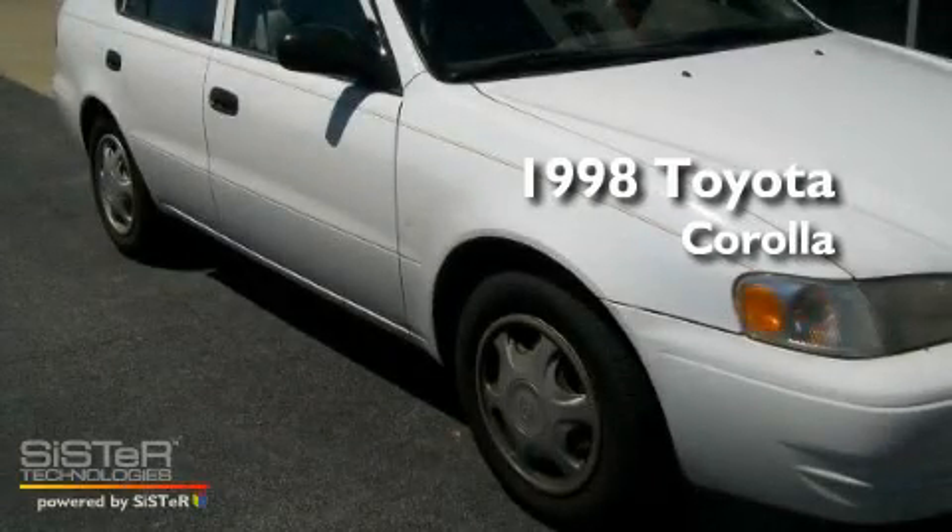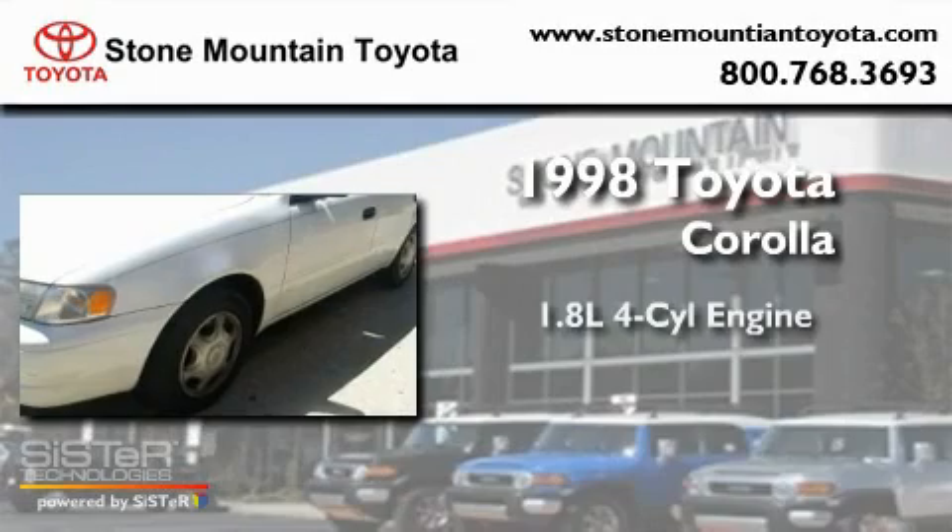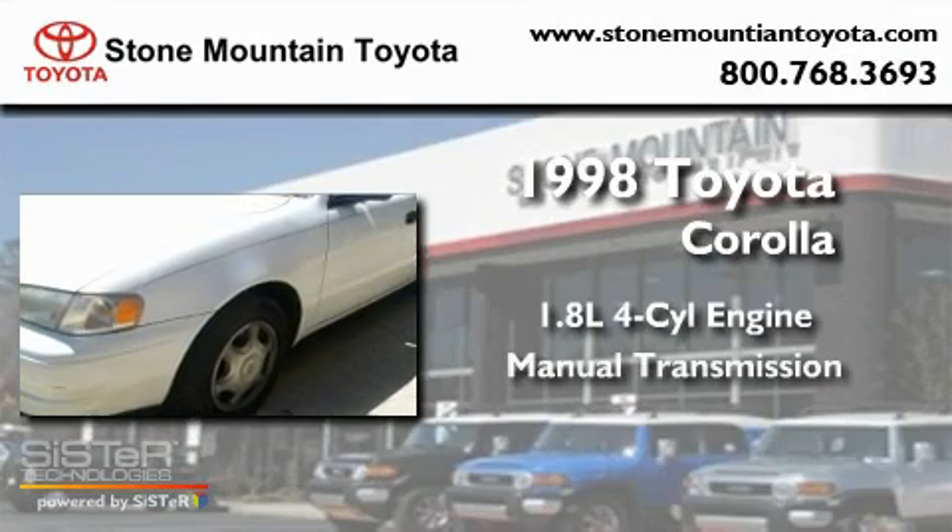This is a 1998 Toyota Corolla. It features a 1.8-liter four-cylinder engine and a manual transmission.